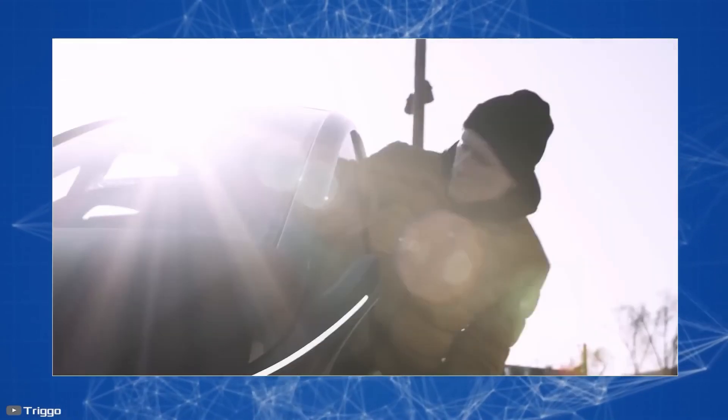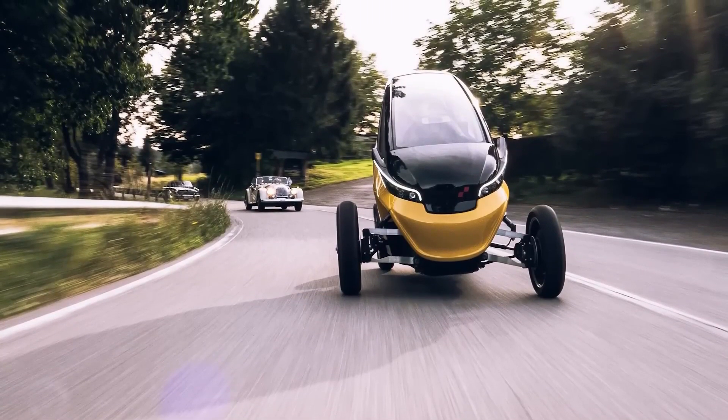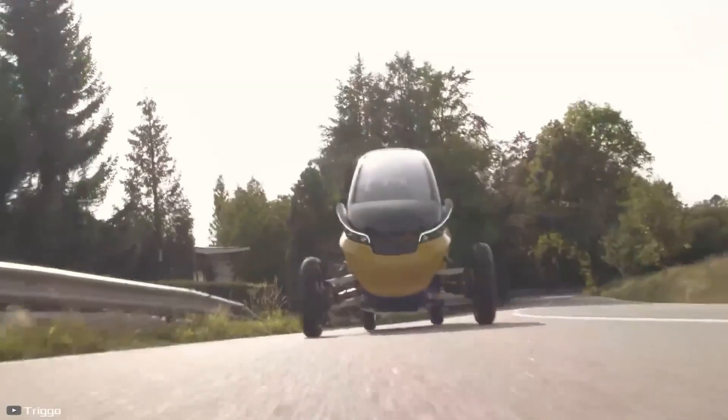As for the technical characteristics of the electric car, it can reach a maximum speed of up to 56 miles per hour. The range is about 62 miles, and the presence of a replaceable battery will allow minimizing the refueling time.